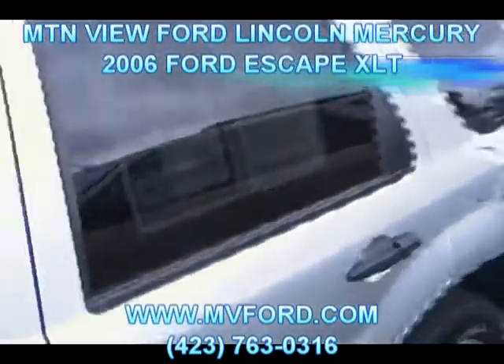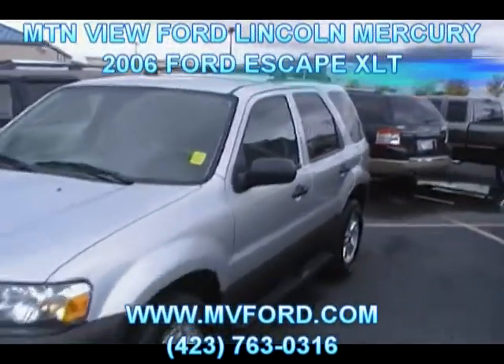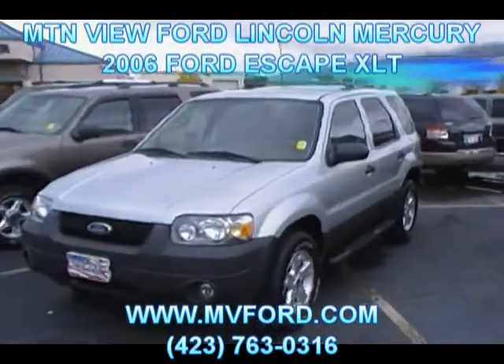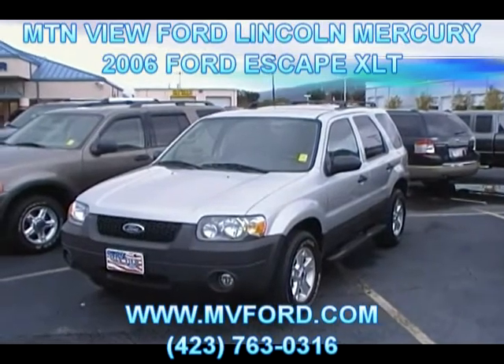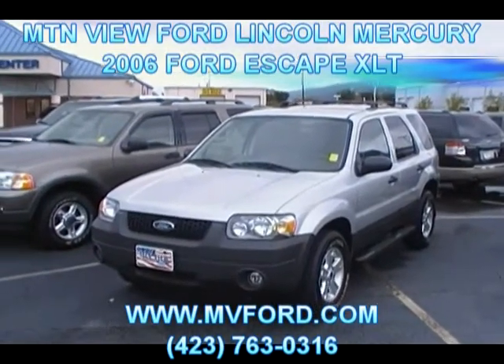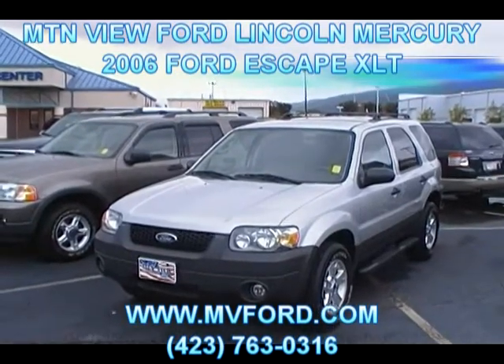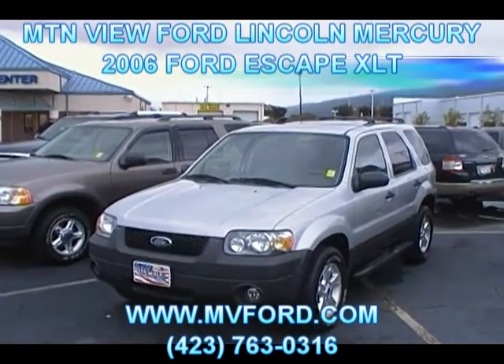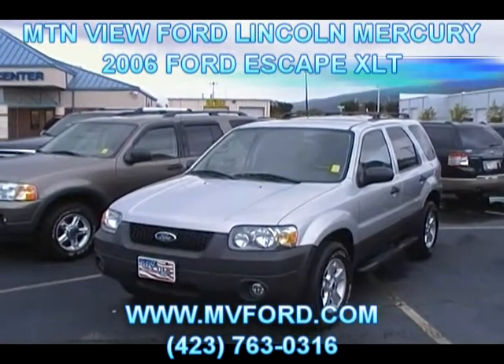Awesome little vehicle we're looking at here. Folks, if you want to see this 2006 Ford Escape, you know where we're located — 301 East 20th Street, downtown Chattanooga, that's Mountain View Ford Lincoln Mercury. Come see us at www.mvford.com or simply give us a call at 423-763-LV. Let us know what we can do to help you out with this 2006 Ford Escape XLT with leather. Thank you for watching.